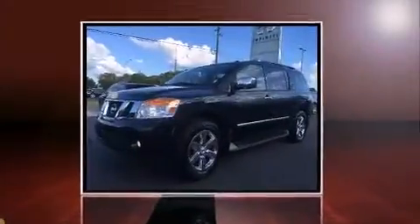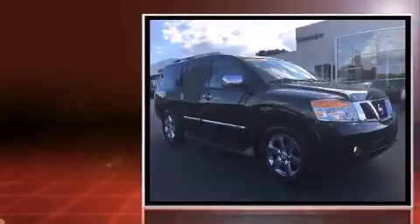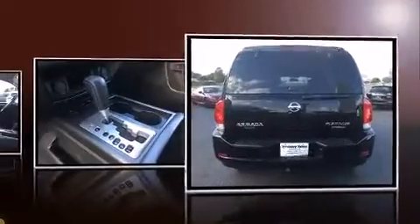Load your family into the 2012 Nissan Armada. It features an automatic transmission, rear-wheel drive, and a powerful eight-cylinder engine. Top features include remote keyless entry, speed-sensitive wipers, automatic temperature control, heated door mirrors, adjustable pedals, and more.